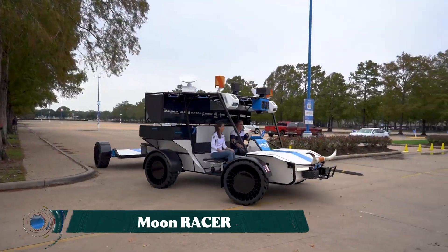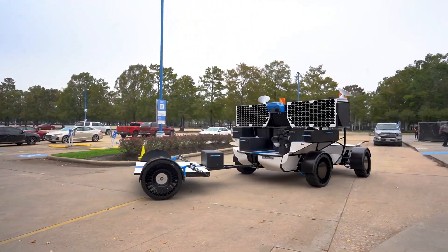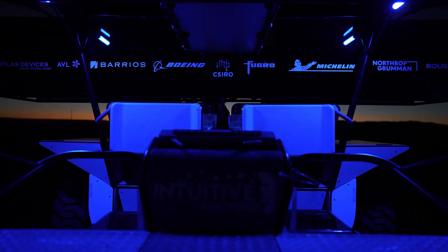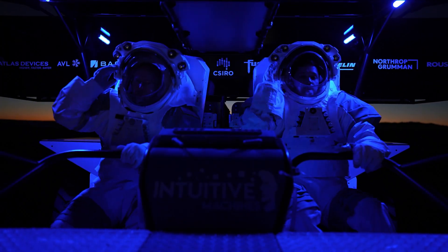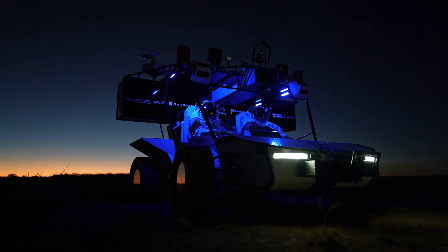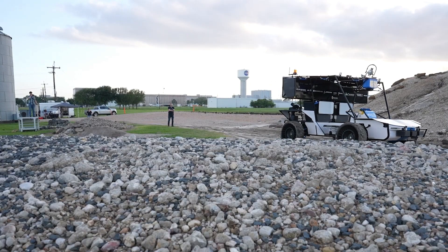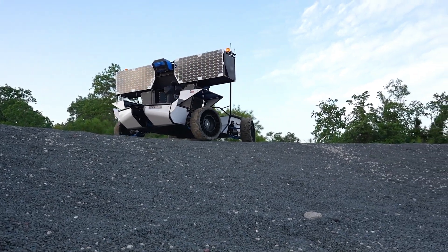Moon RACER, which stands for Reusable and Autonomous Crewless Experiment Rover, is a cutting-edge lunar rover designed for a new era of space exploration. It is a highly advanced autonomous vehicle capable of conducting a wide range of scientific experiments and collecting valuable data on the lunar surface without the need for a human crew. Its reusable design allows for multiple missions, reducing the cost and time associated with building new rovers for each expedition.